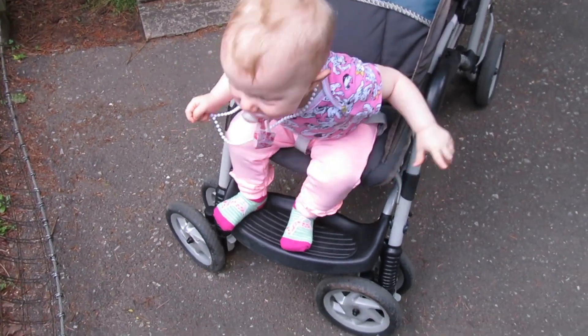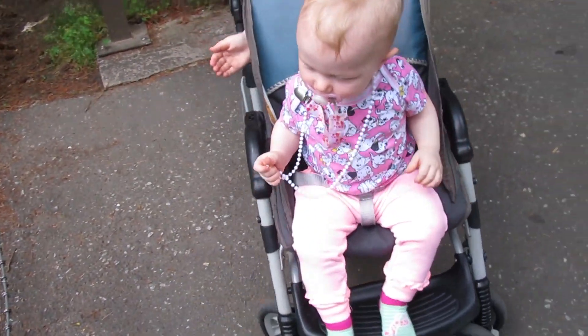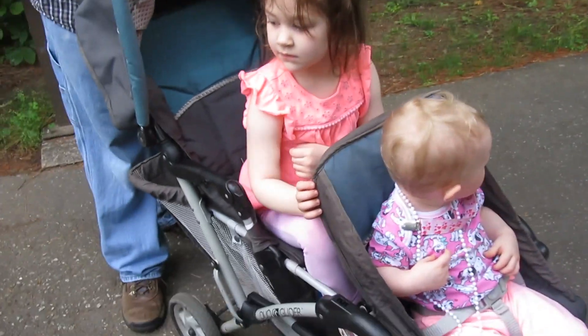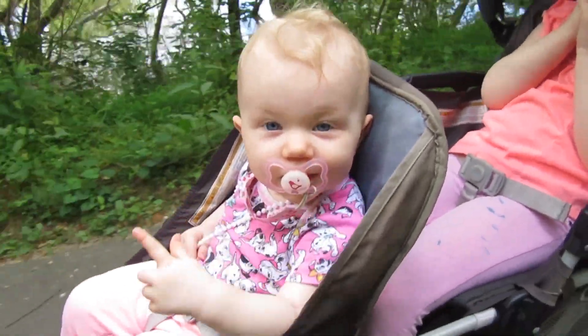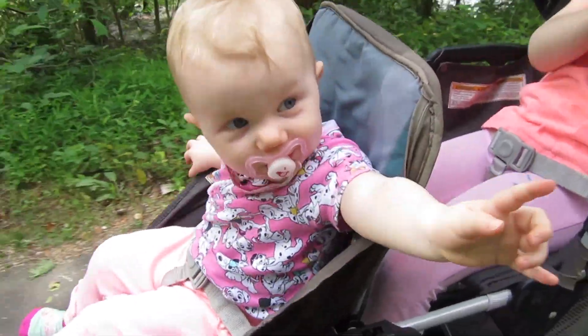Hannah liked it! You want to touch it, don't you? You want to pull their hair! She wants to lay on them and pull their hair like she does with Rocky. Say bye bye!